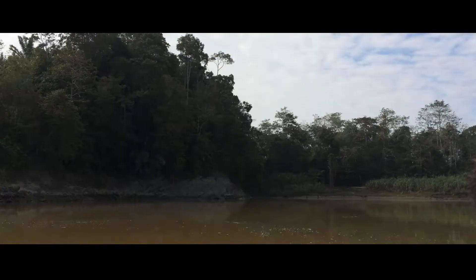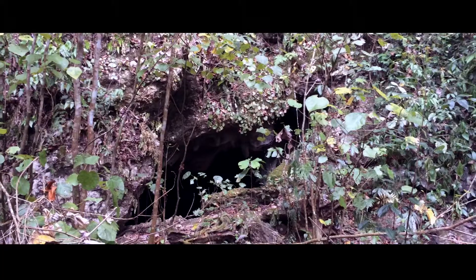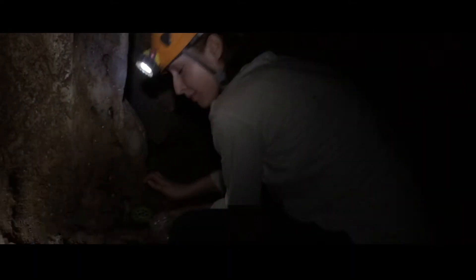Welcome to Borneo, Malaysia. Here, scientists search for caves — caves which are yet to be explored. Within, one finds countless new species which have never been seen. Naturalis on expedition.